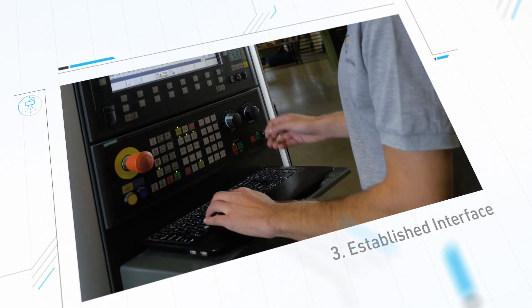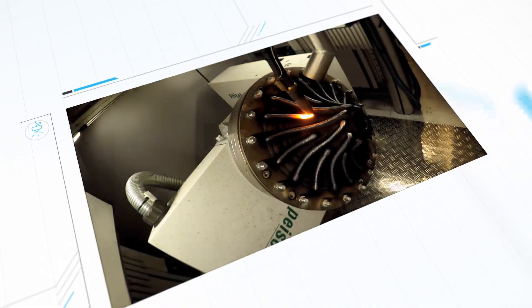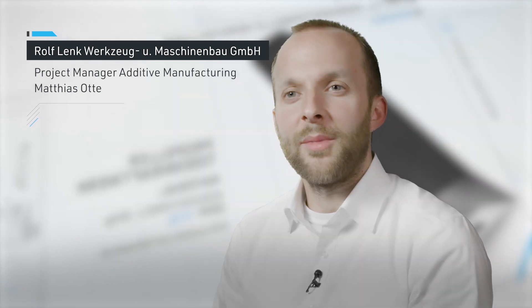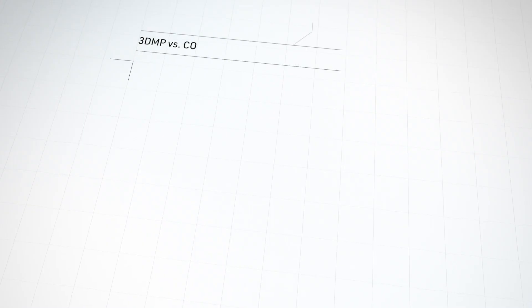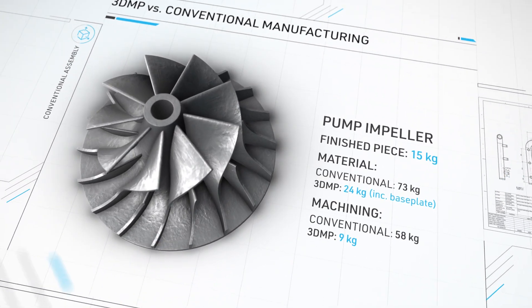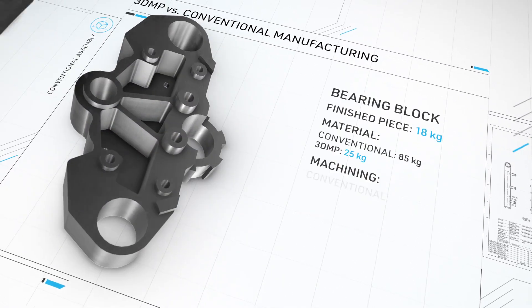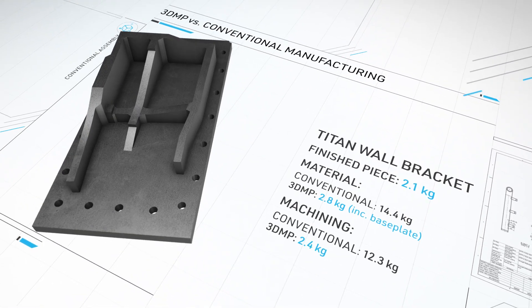Together, these revolutionize 3D metal printing. The 3DMP process allows us to build larger components than before and produce them much faster. This enables us to open up new markets and win new customers. In addition, we are not only faster and easier but also much more efficient. We offer a greater variety of materials and drastically reduce consumption, production time and even cost.